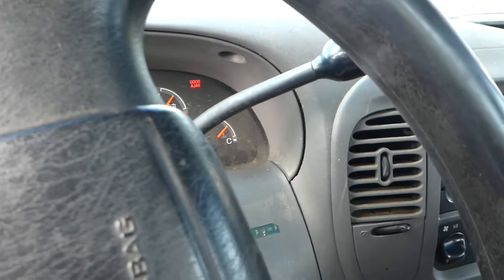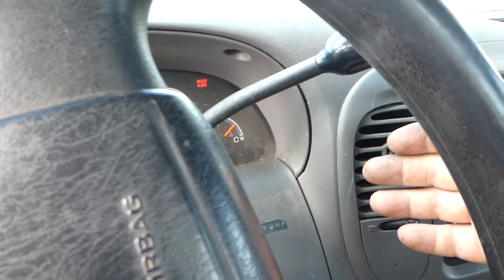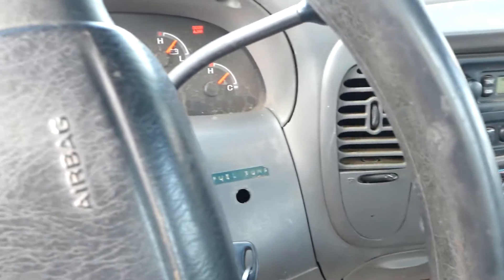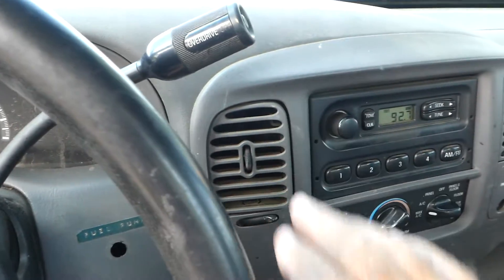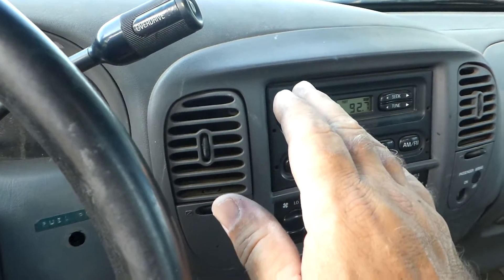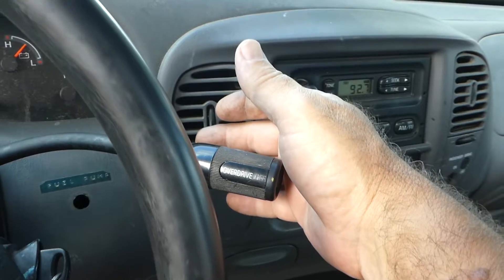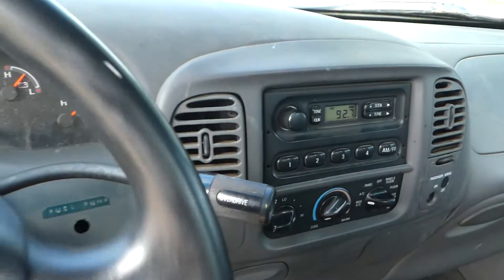Might take a minute for it to kick on. It's not blowing out hot air — it's getting cooler. Without driving it and just sitting here, it seems like the AC is working, might just need a charge.